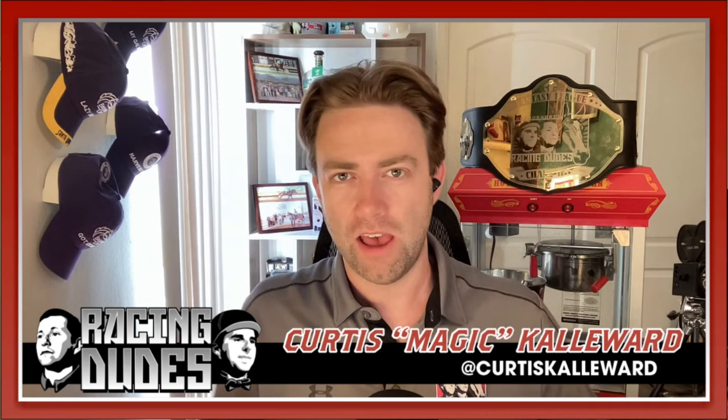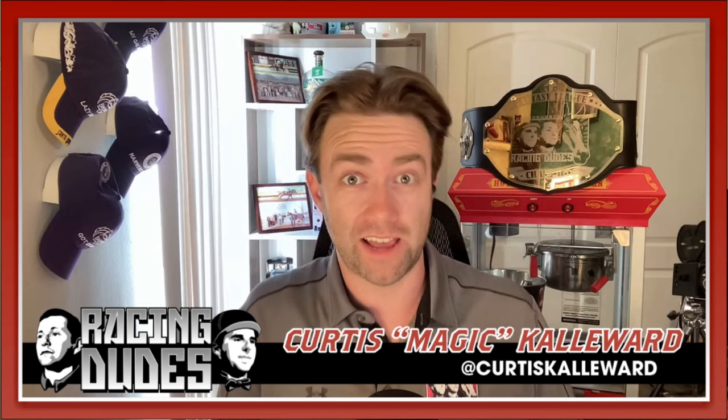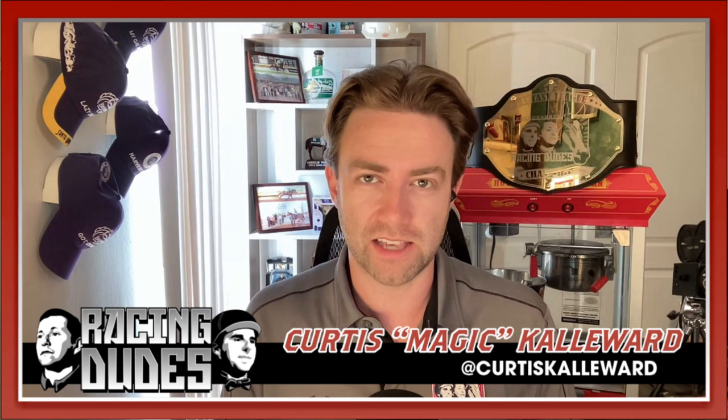What's up everybody, Magic with RacingNews.com here to give an analysis of the Amsterdam Stakes coming to you from Saratoga on Friday, July 28th — check day, not Saturday yet. Saturday is going to have some big races: the Jim Dandy and the Vanderbilt Handicap at Saratoga, the Bing Crosby Stakes, and the San Diego Handicap at Del Mar. You can get all previews for those over at RacingDudes.com and YouTube.com/RacingDudes.